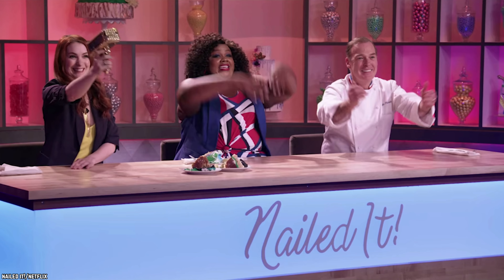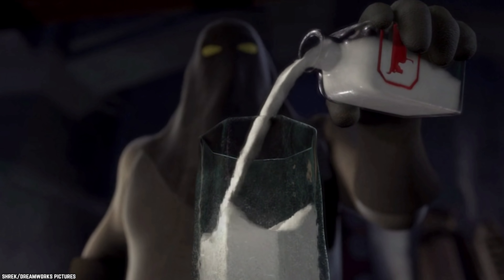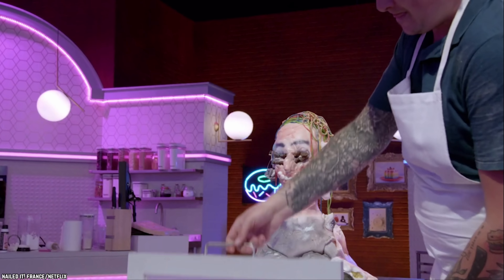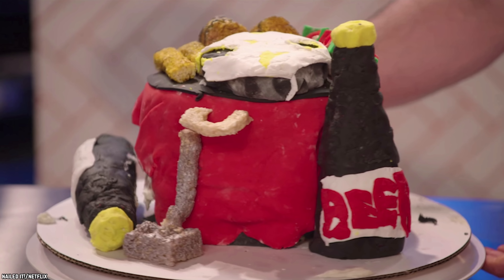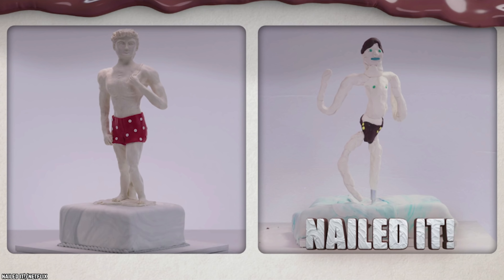Nailed It is a Netflix show that's best watched while eating a piece of cake with a tall glass of milk. The big question is, does a cake have to look good to taste good? Let's dig in to find out with the top 15 worst cakes ever on Netflix's Nailed It.